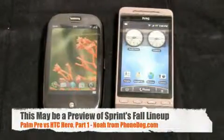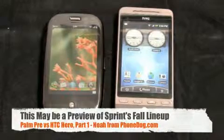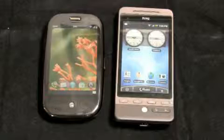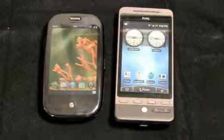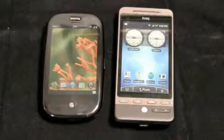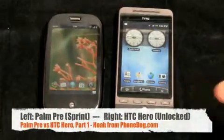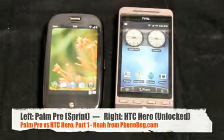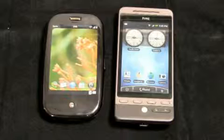In about two months we might be able to redo this as a Sprint dogfight, but for now we can't, so we're just gonna call it what it is. What's up everybody, I'm Noah from phonedog.com, and this is a dogfight — by request from several of you out there — the Palm Pre on the left against the HTC Hero on the right.